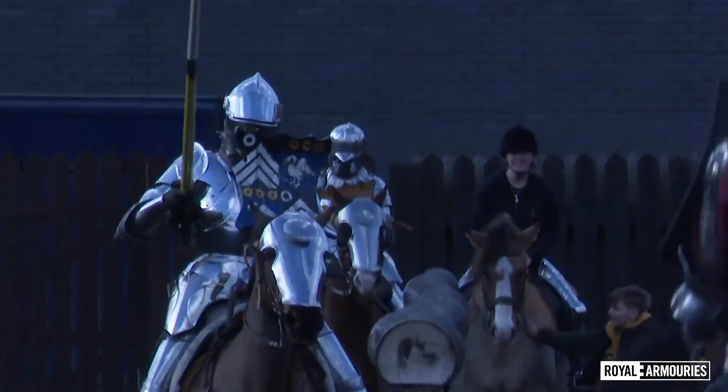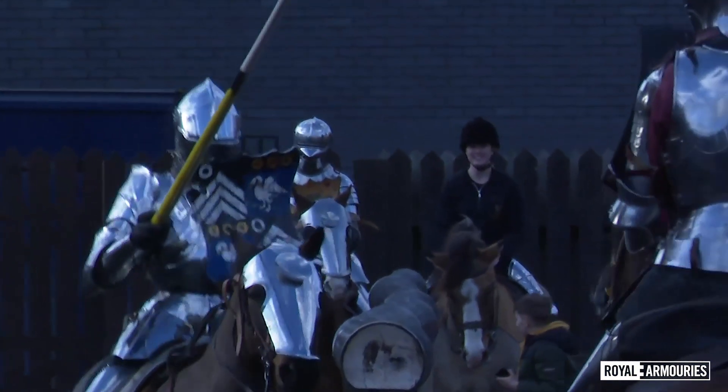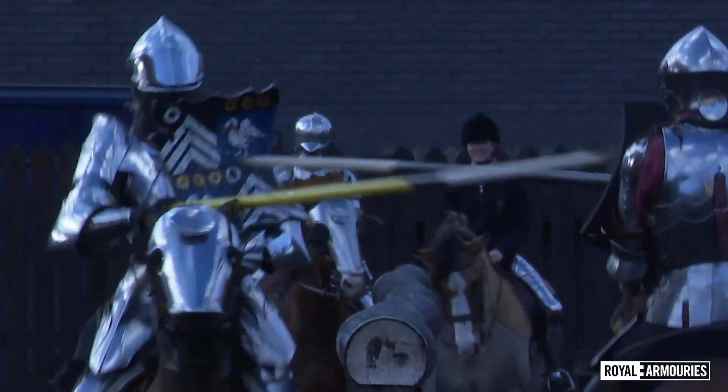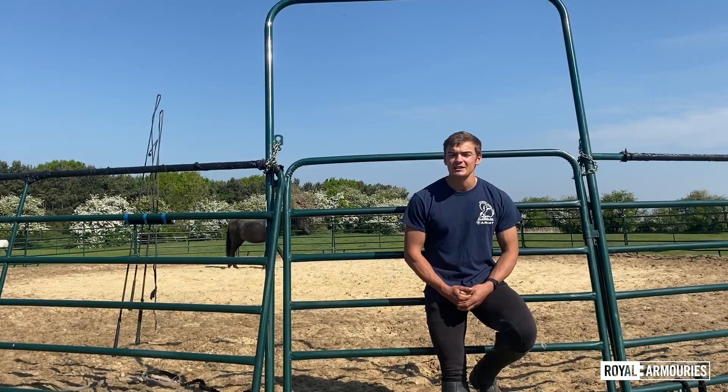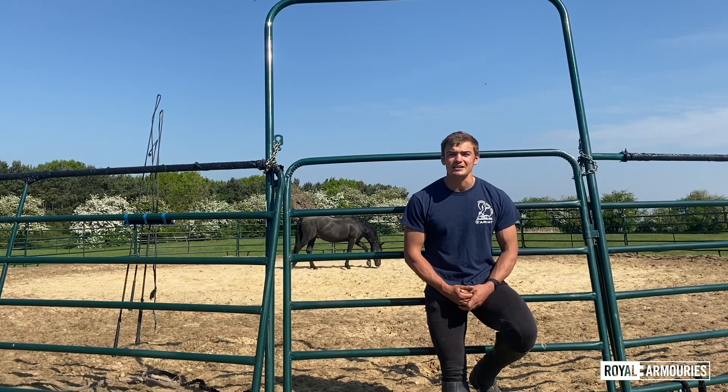We also get the horses used to the loud bangs of the lances crashing and the crowd applauding. Then finally, we can get the horses to begin to run towards each other down the lists, before eventually moving to a full joust.